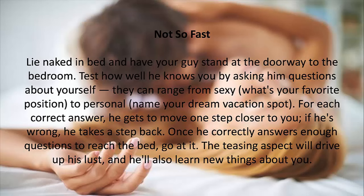4. Not So Fast. Lie naked in bed and have your guy stand at the doorway to the bedroom. Test how well he knows you by asking him questions about yourself — they can range from sexy, like what's your favorite position, to personal, like name your dream vacation spot. For each correct answer, he gets to move one step closer to you; if he's wrong, he takes a step back. Once he correctly answers enough questions to reach the bed, go at it. The teasing aspect will drive up his lust, and he'll also learn new things about you.